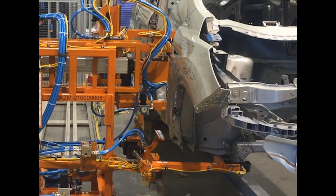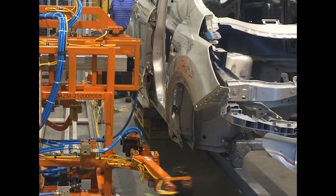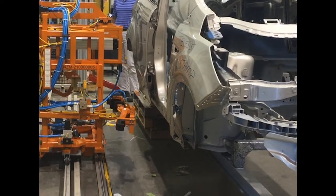At the end of the VIN mark application, the car is released and the entire system moves back to its home position.